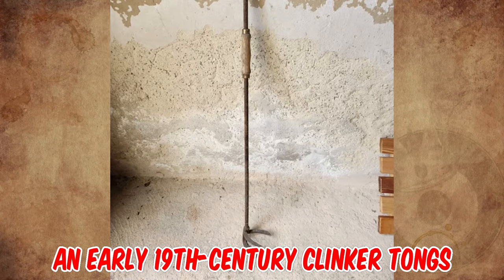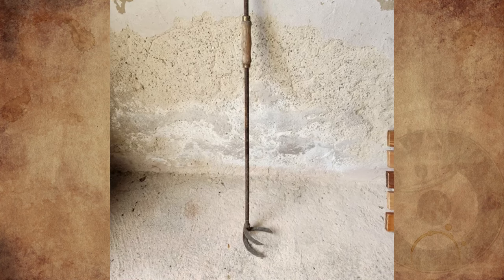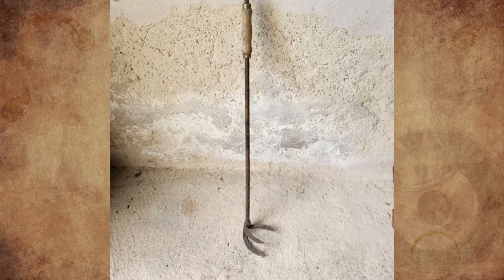It's early 19th century clinker tongs. The purpose of this antique tool was to remove and discard clinkers — the material remaining after burning coal in a stove or furnace. It has also been seen used in old country stores to grab items from high shelves.